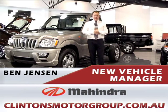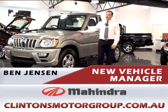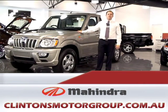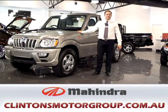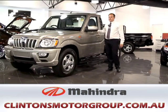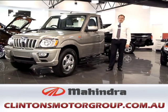Hi, I'm Ben from MacArthur Mahindra. This here is the all-new pickup Mahindra. It comes standard with a 2.5 litre turbo diesel engine and manual transmission. You can either choose from a two-seater single cab or a five-seater dual cab.